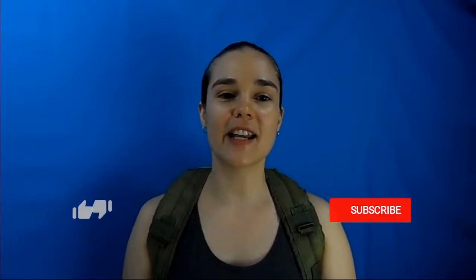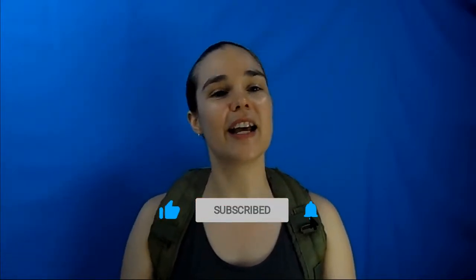So grab your backpack, whip and fedora and search for the clues you need to make informed decisions. Don't forget to hit that subscribe button, ring the bell, and join in the adventure. Have a totally wicked evening.